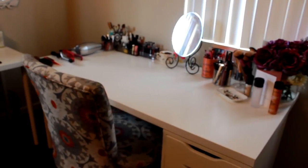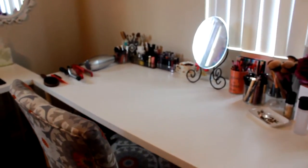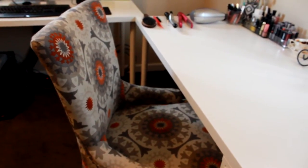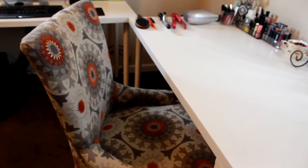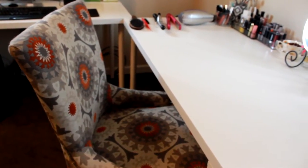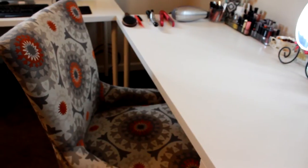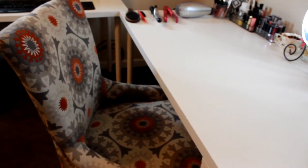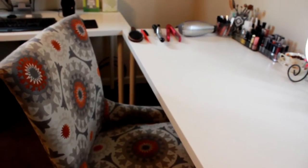So here we have my vanity. I have a chair that I got at Sam's — it has a back to it, no arms, but I usually sit in this when I'm editing. I do want to get a new computer chair that's a little more comfortable for long periods of time, but I love this chair for doing my makeup. It's super cute and it adds a little bit of color to the room.